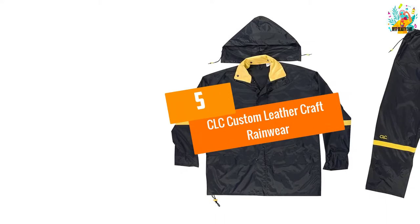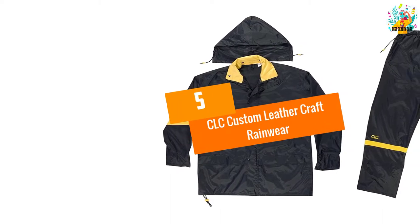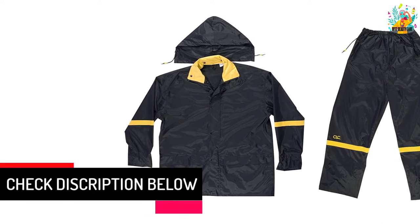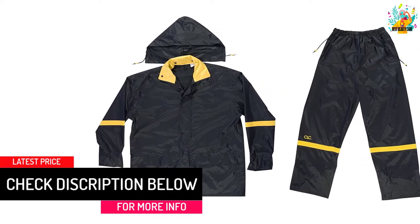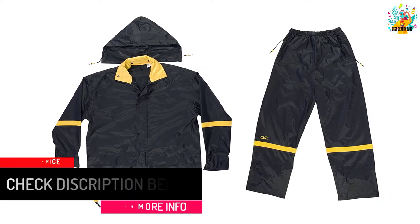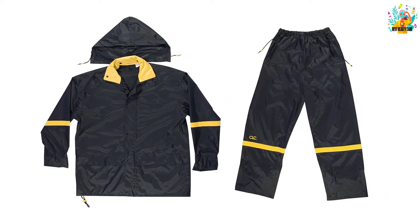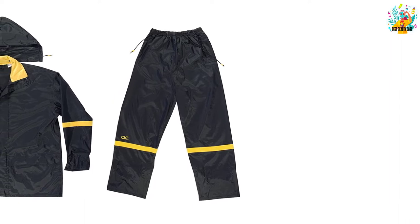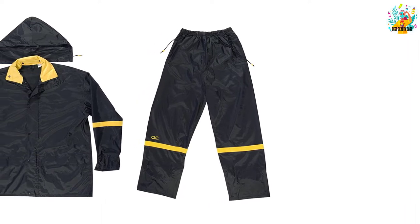At number 5, CLC Custom Leather Craft Rainwear. This rainwear has outstanding quality. It features a full size cut, so it fits over clothing perfectly. It has imported materials, giving it a high quality feel and design. It also has a lightweight nylon construction, making the rainwear incredibly comfortable to wear.